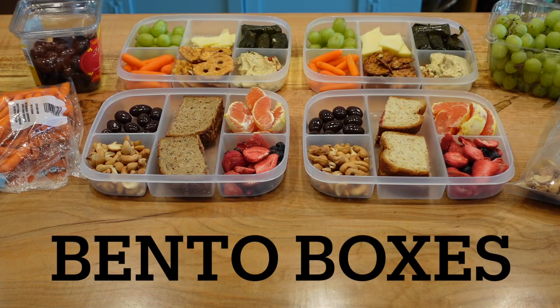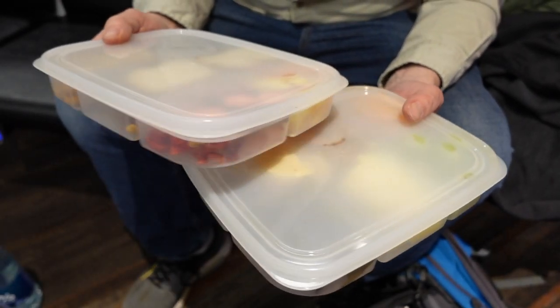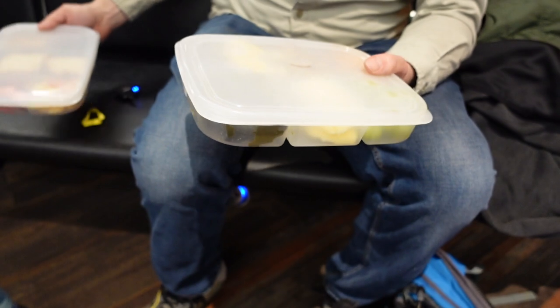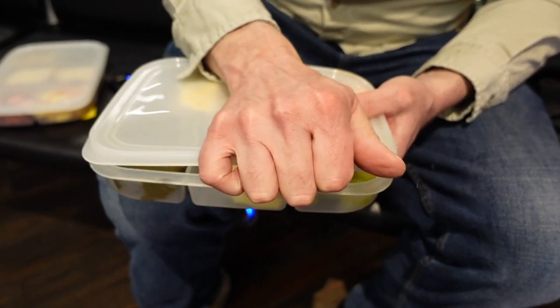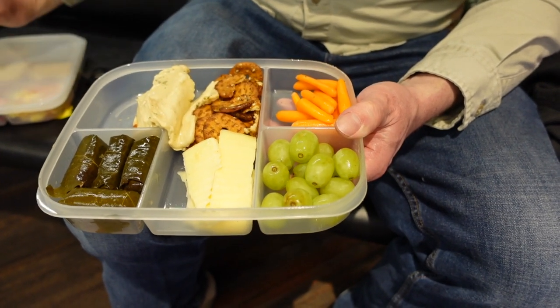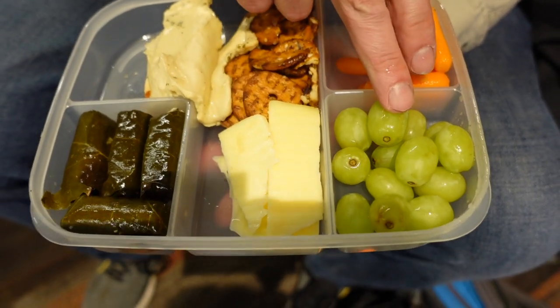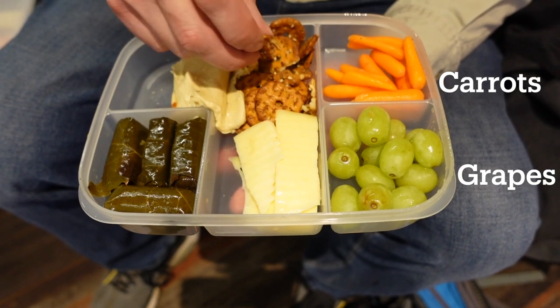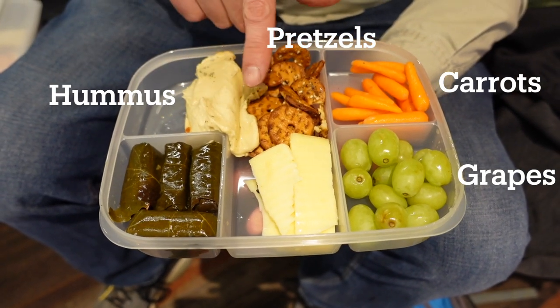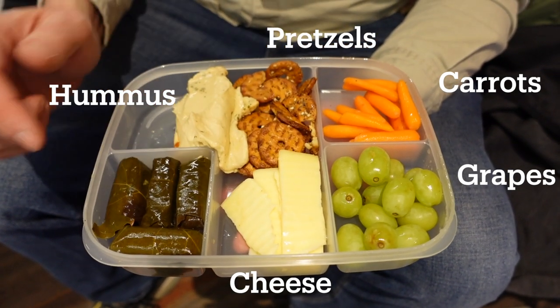I got some of these cool bento boxes off Amazon. I packed two bento boxes with different types of snacks. The first box is with perishables — foods I can eat in the first four to five hours of travel. So we have here some grapes, some carrots, pretzels that go with this hummus — the hummus snuck over a little bit onto the pretzels in travel — and then some cheese and grape leaves.